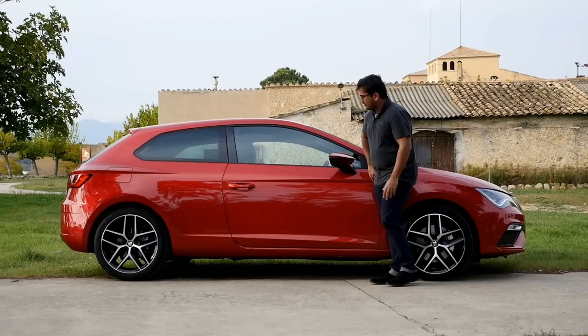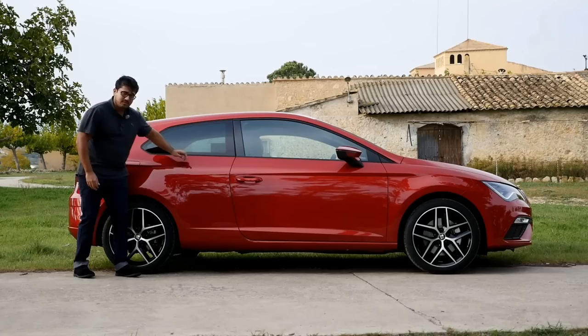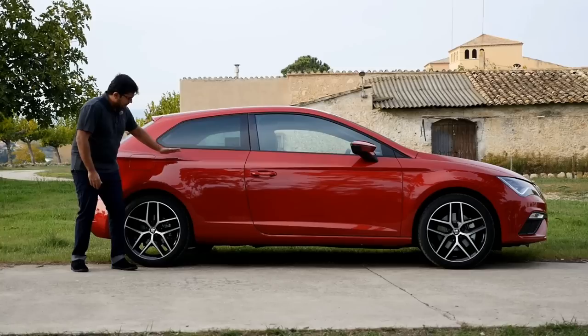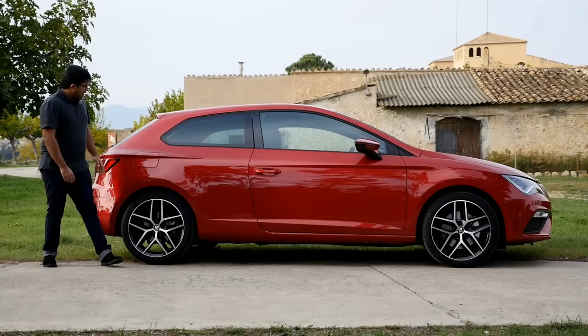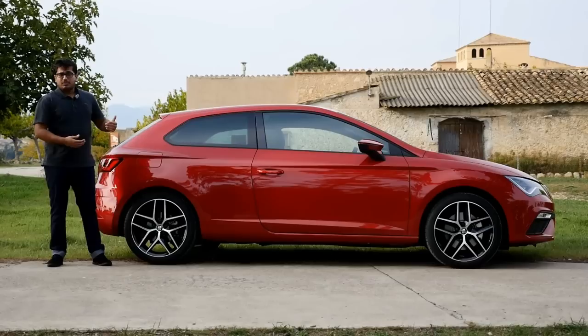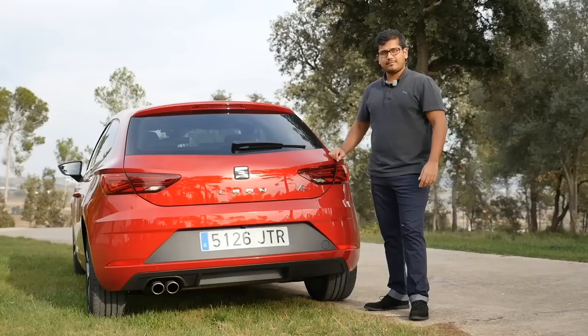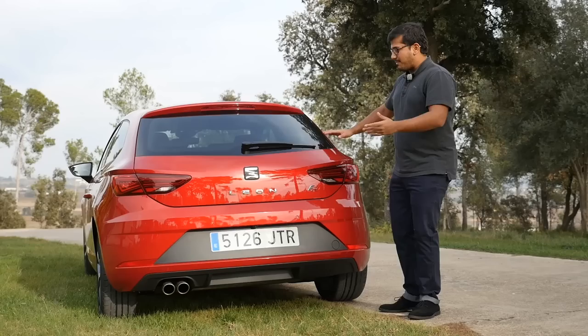As we continue down the side, there's a very nice crease, very typical of SEAT, and another one coming in from the opposite direction. It gives a very nice contrast and light, a very sharp shadow, as well as a very aggressive style to the car. Towards the end, there's a very sloping roofline to make it look very coupe-like. This is the three-door version. The five-door version is about 4.3 meters long and this is about 30 millimeters shorter. There's also the estate called the ST, which is 4.6 meters long.